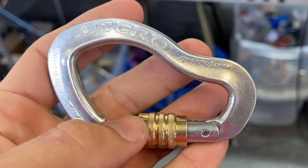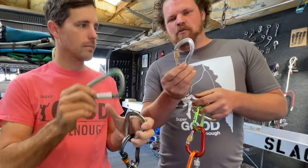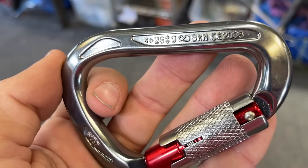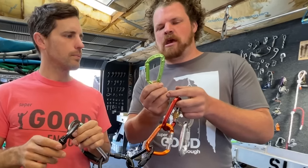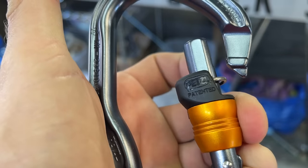Next is an Austria Alpine micro screw gate — maybe a modified D shape — also pretty small. We've got another Mad Rock at 26 kilonewtons, also a triple auto locker. Then there's an Edelrid Slide Lock, D-shaped, at 23 kilonewtons.